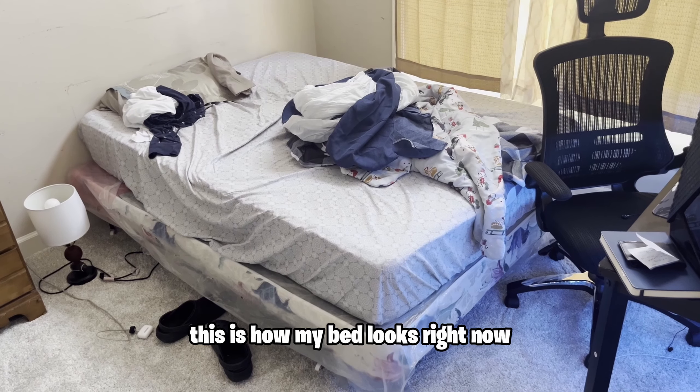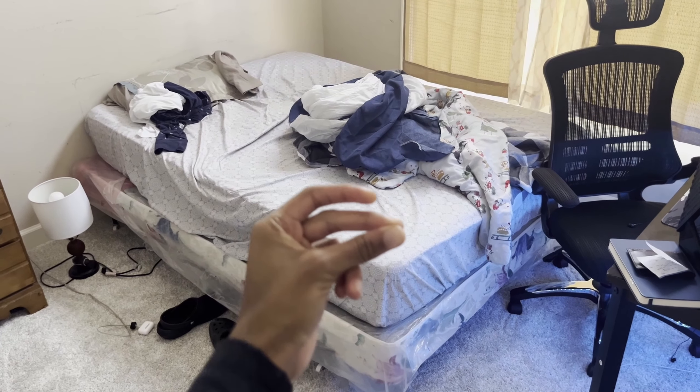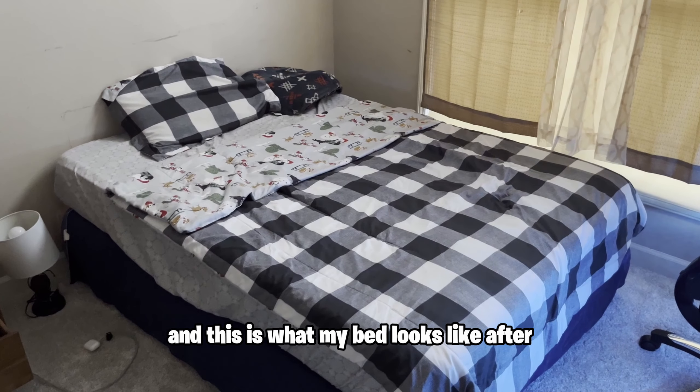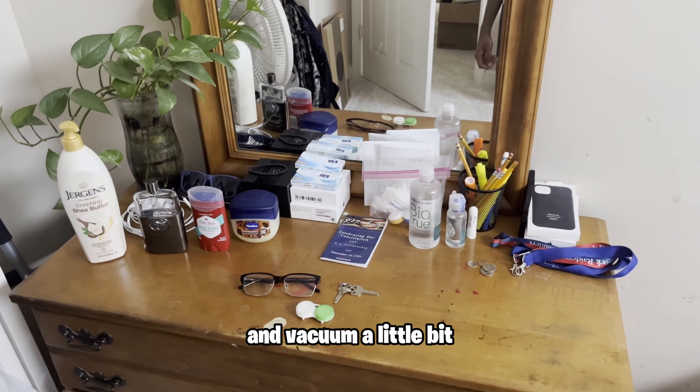The first thing I'm going to be fixing is my bed. This is how my bed looks right now, and this is what my bed looks like after. Then the next thing I decided to do was clean up my dresser and vacuum a little bit.